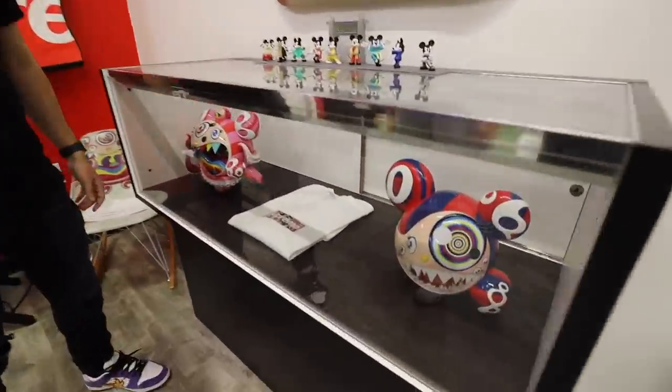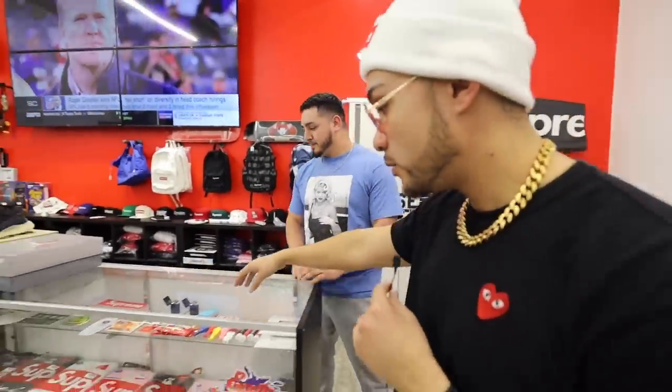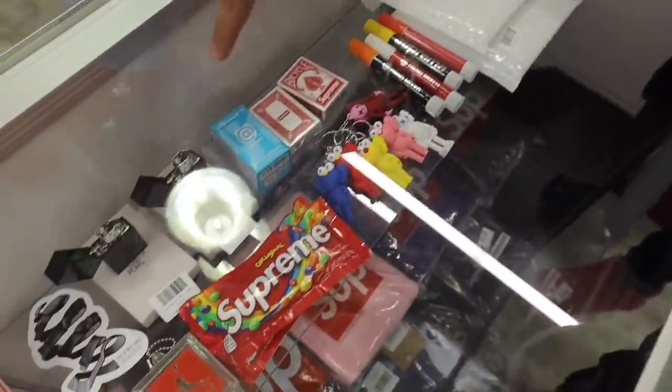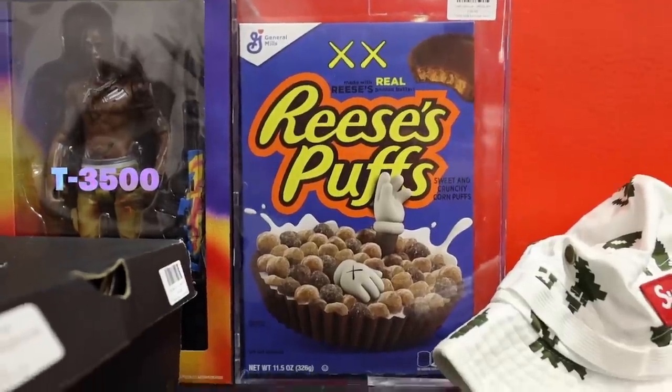They got a Takashi Murakami section — some pieces they just display and don't really sell. It used to go for 600, dropped to 350. Skate decks with his picture — he signed them at ComplexCon. We got all kinds of stuff: Supreme undershirts, the Supreme Skittles, all kinds of accessories, lighters back here, hats, backpacks.